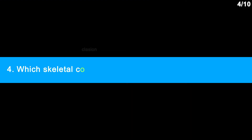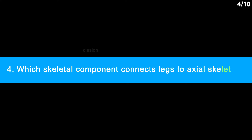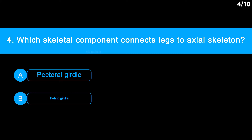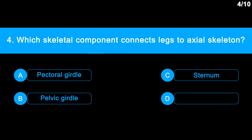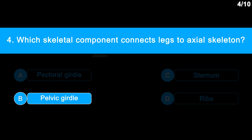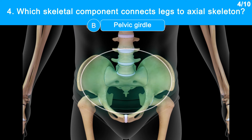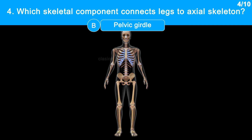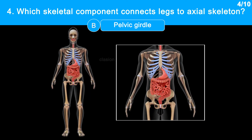Question No. 4: Which skeletal component connects legs to the axial skeleton? Option A: Pectoral girdle. Option B: Pelvic girdle. Option C: Sternum. Option D: Ribs. Correct answer is Option B: Pelvic girdle. The pelvic girdle is a basin-shaped complex of bones. It connects the legs to the vertebral column and contains and supports the intestine, the urinary bladder and internal sex organs.